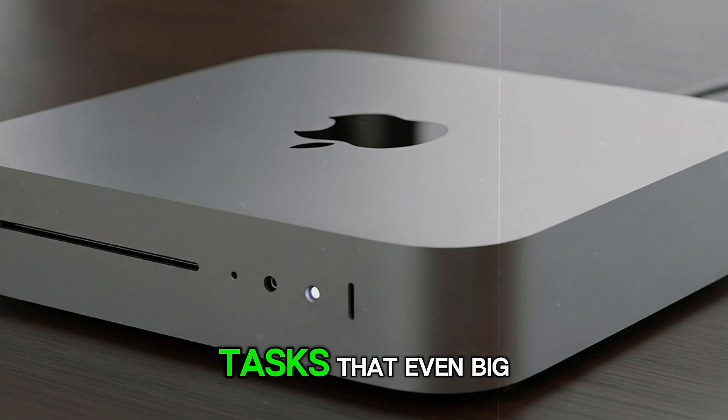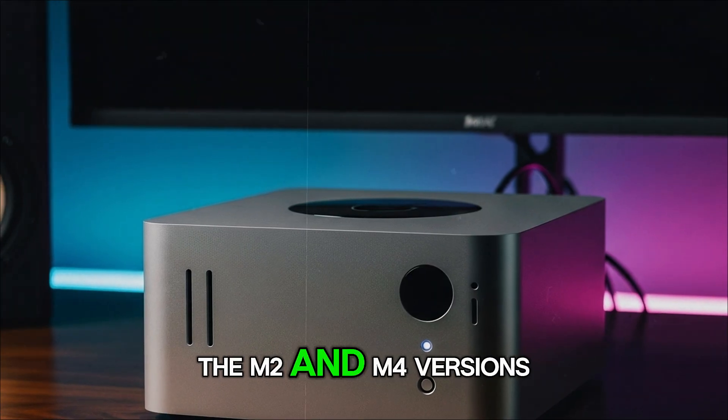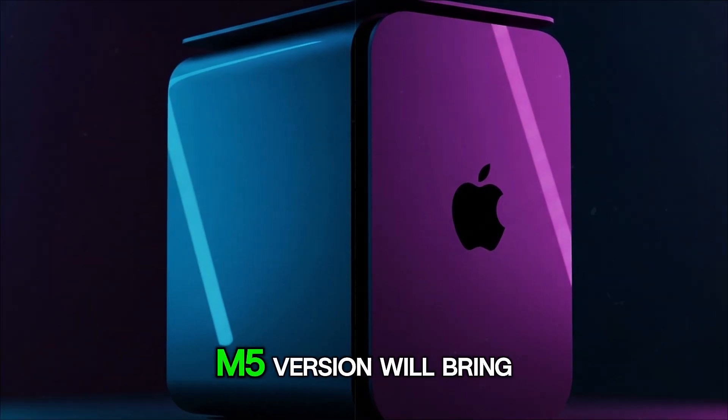Suddenly this little box could handle tasks that even big bulky desktops struggled with, all at a fraction of the cost. And since then we've seen the M2 and M4 versions, both sticking to the same design but improving performance. Which brings us to right now, with everyone asking what the M5 version will bring.